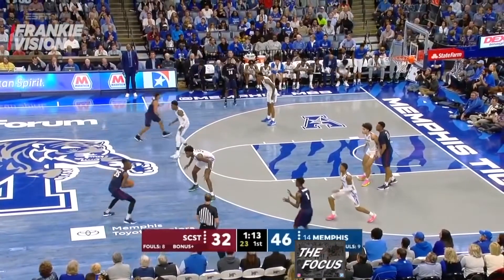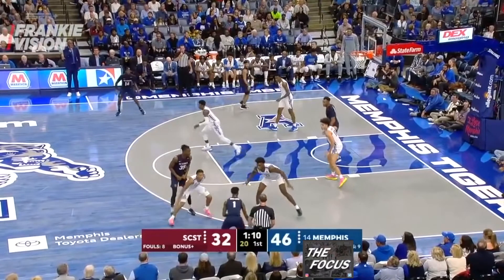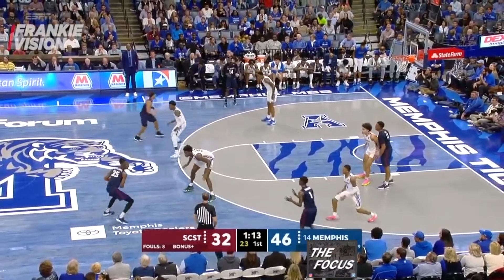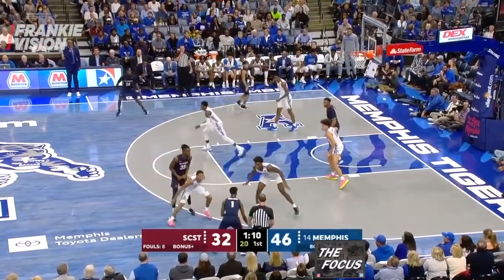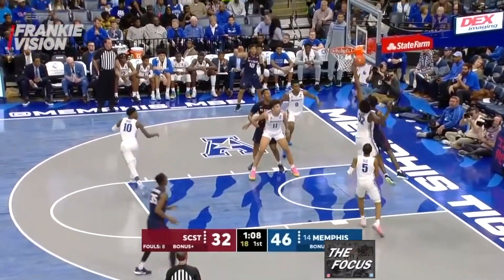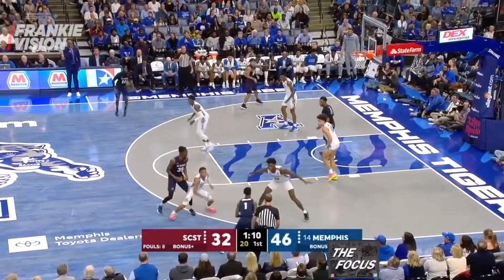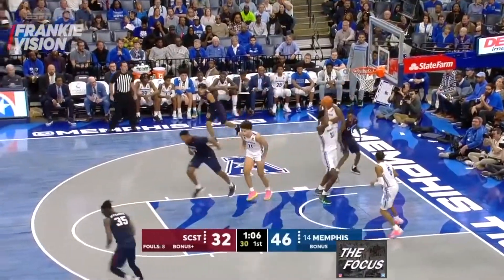Wiseman is defending Applewhite out on the perimeter. Applewhite passes to Tariq Simmons and looks to screen Boogie Ellis. Memphis switches and Wiseman is now defending Simmons. Simmons drives right on Wiseman, but Wiseman moves his feet and blocks his shot. Being able to defend guards out of pick-and-roll sets is mandatory in the league, and Wiseman has the quickness to do so effectively.